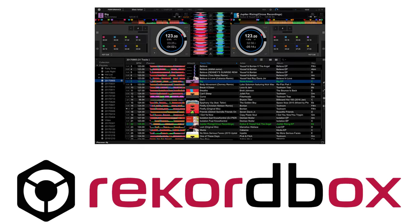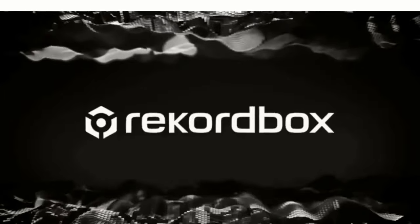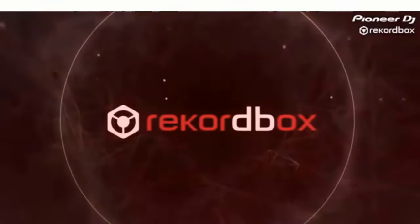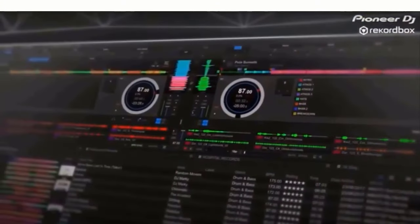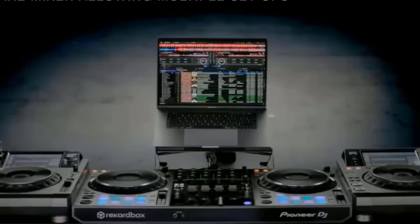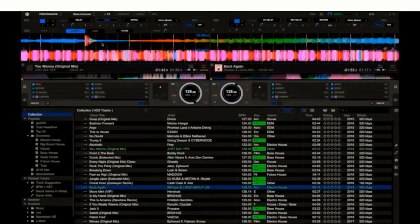Now number three. Number three goes to Rekordbox DJ. Rekordbox is a cloud-connected DJ platform suitable for DJs at all levels. It enables a seamless DJ experience via multiple cloud-connected devices, anywhere in the world. It supports Pioneer DJ hardware, including CDJ and XDJ players and DJ controllers.